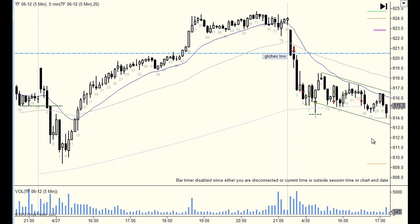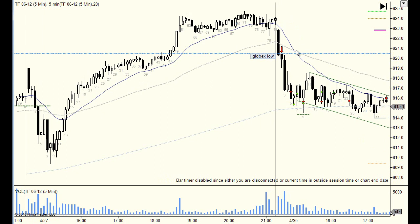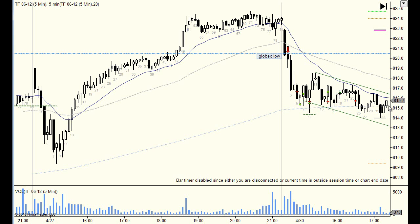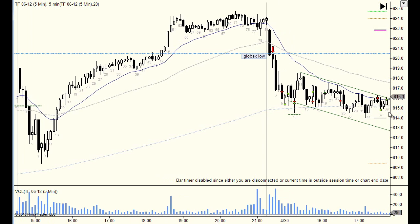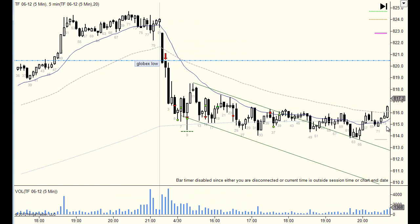I took one more trade — I decided to keep out of the chop. I noticed the EMA was providing really great resistance with tests at multiple points, and I drew in a trend channel. It looked like a classic spike-and-bear-channel pattern. I wanted to buy low, sell high scalp, as Al Brooks likes to say. I placed a limit order at the EMA at 816 to get short, which got filled, and I got plus 11 on that one. The second target broke even — the market just didn't come back down to the other side of the channel.